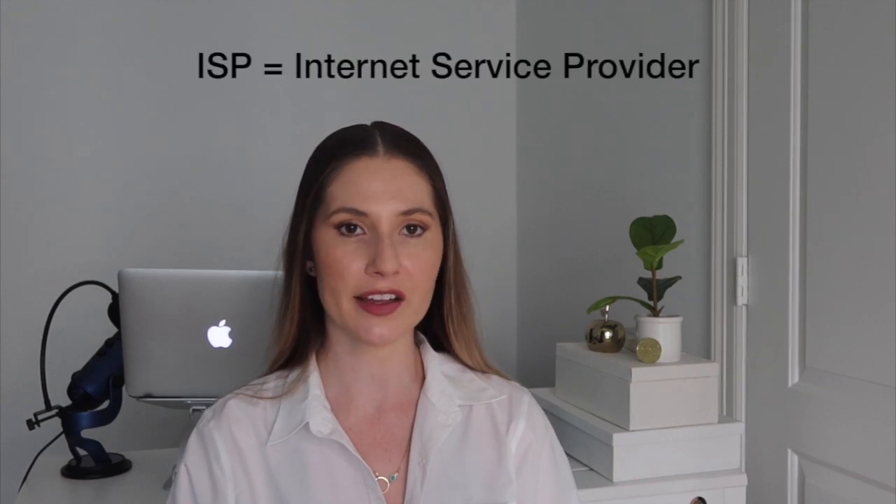Independent privacy researcher Ashkan Sultani explained that with Sidewalk, Amazon is effectively becoming a global ISP with a flick of a switch, all without ever having to lay a single foot of fiber.